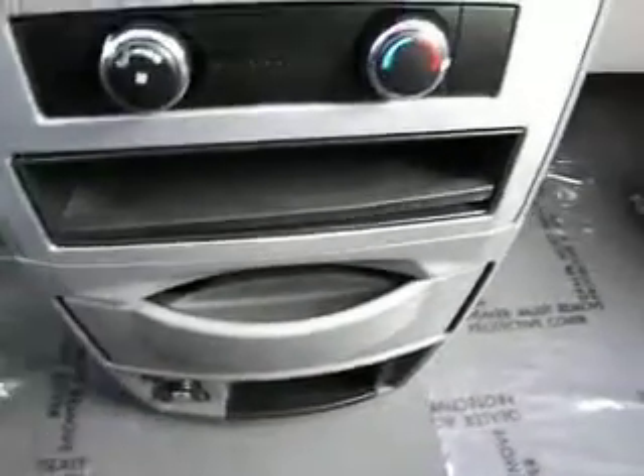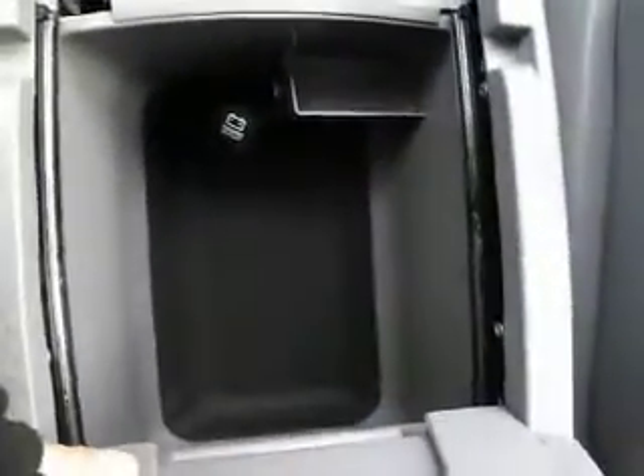There are plenty of power outlets here and here, and a place to store your purse or personal belongings. This is a seven passenger van with front air bags, side air bags, and four wheel disc brakes.